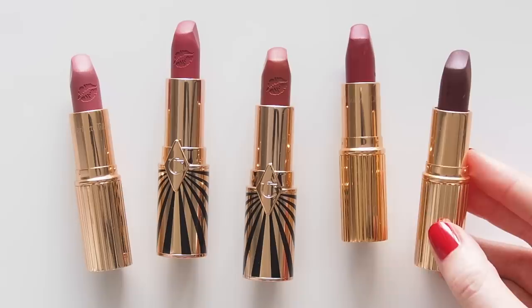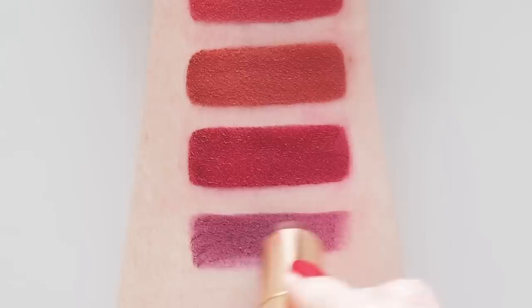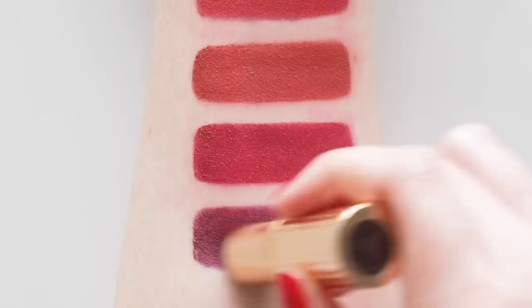Glastonberry is the darkest shade in this lineup. Named after the famous Glastonbury music festival in the UK, it's now known as Festival Magic. Not for the faint of heart, this beautifully rich, decadent purple berry looks delicious as a statement vampy lip. The bullet looks a bit blackberry-toned but don't be fooled — this is a true purple dark berry.